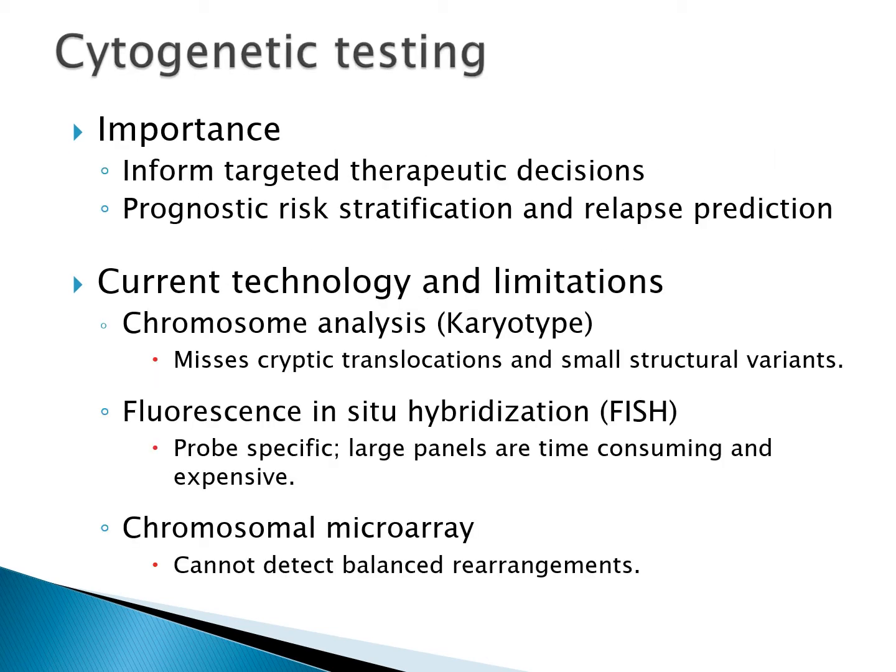Cytogenetic testing is especially important for oncology specimens because abnormalities can determine a specific treatment course. Some findings can also be used as prognostic indicators and predict future relapse. Current conventional cytogenetics includes chromosome analysis, FISH, and chromosomal microarray.